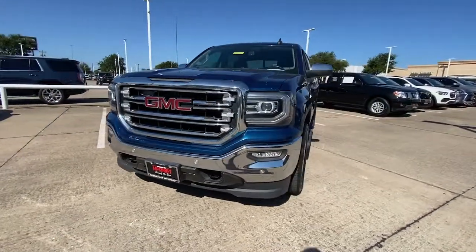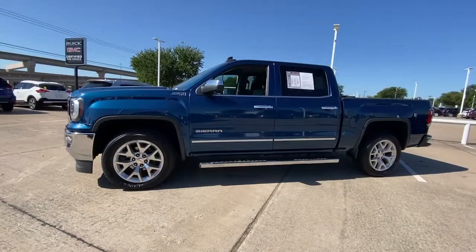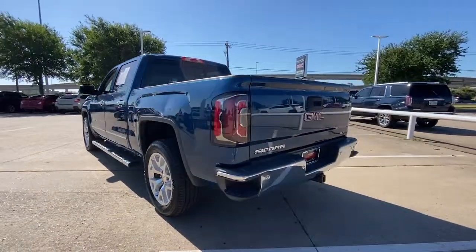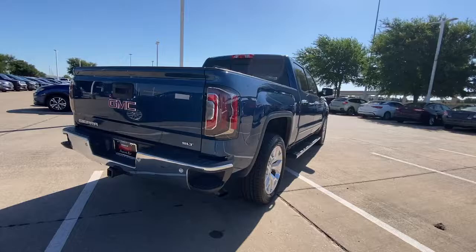Go home happy with the 2017 GMC Sierra. This vehicle is an outstanding buy with fewer than 90,000 miles on the odometer. This strikingly handsome Sierra delivers full-size pickup strength and plenty of modern comfort and convenience.